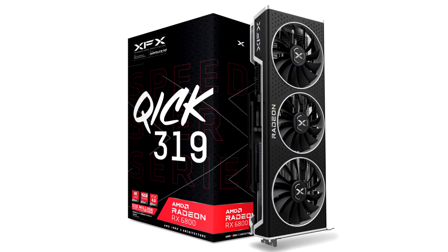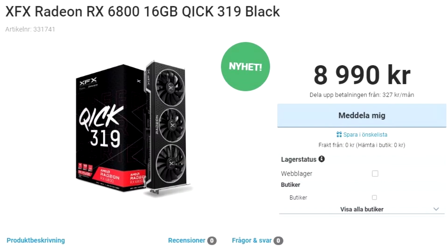Here's the first picture of the XFX Radeon RX 6800 KICK 319 custom design Big Navi graphics card. As of this writing, the card doesn't feature on XFX's website, but was discovered by Paul Maziers, who compared it to the RX 6800 Merck 319.